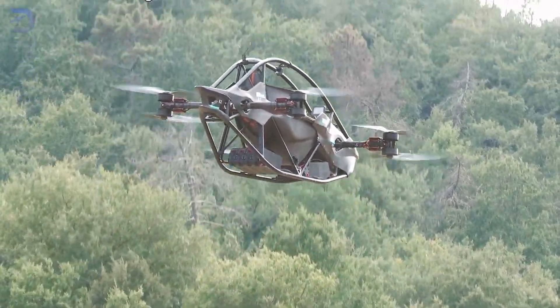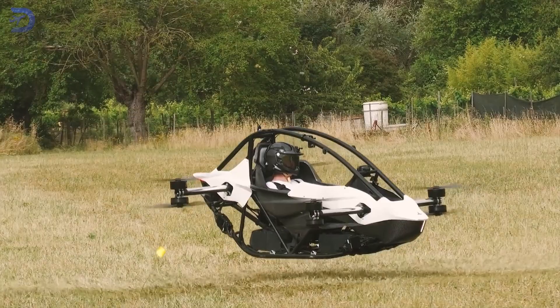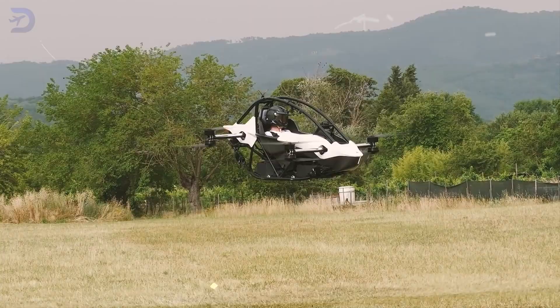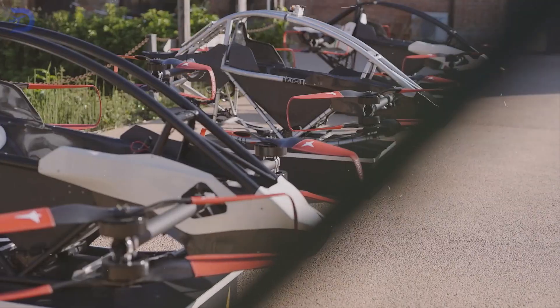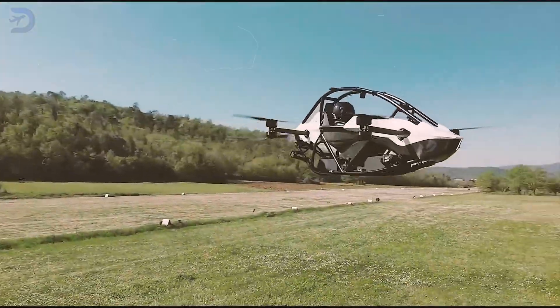The Jetson 1 is equipped with an engine that delivers 102 horsepower through eight powerful motors. This setup ensures that the eVTOL has enough thrust to lift off smoothly and maneuver effectively in the air. The combination of lightweight materials and powerful engines makes the Jetson 1 a true marvel of engineering.